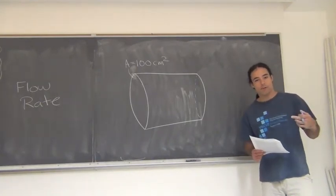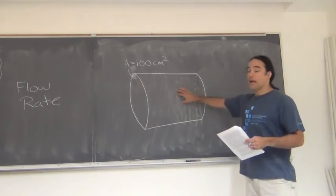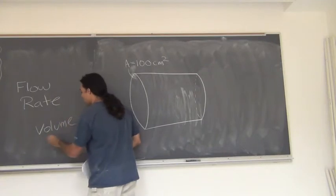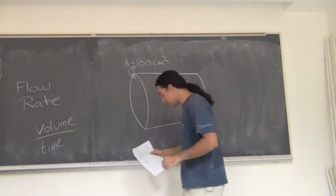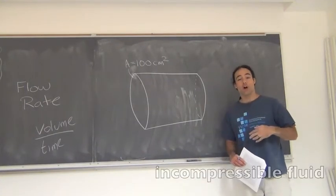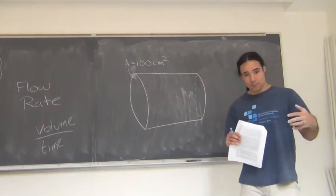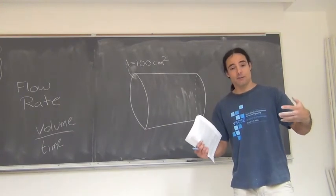Now I want to consider what happens when we have fluid that's flowing — fluid that's actually moving. Let's say we have a pipe and we want to consider the flow rate through the pipe. By flow rate, I simply mean how much volume flows through the pipe per unit time. I'm going to be talking about an incompressible fluid. By incompressible, I mean that any fluid that comes in has to come out in the same amount of volume. I can't squeeze it and make it smaller, and I can't pull on it and make it any bigger. It's going to be the same amount of volume every time.